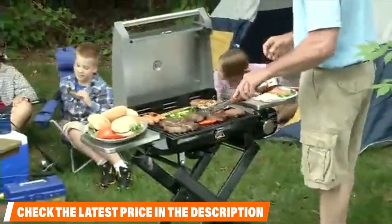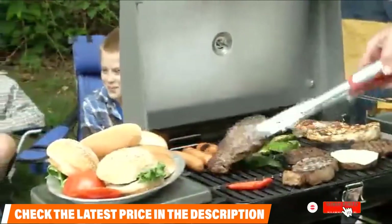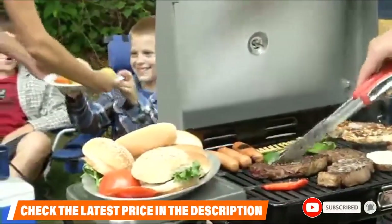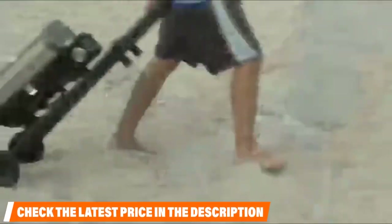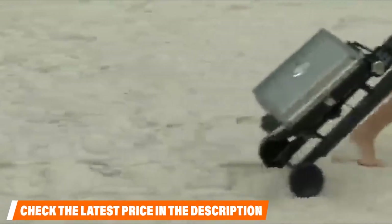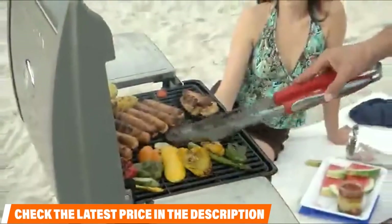There are plenty of ease-of-use features as well. It comes with a twist-to-start electronic ignition, making it a snap to get going. In addition, this grill has folding shelves that provide space for utensils, plates, seasoning, and more. This grill does a great job replicating the full-size grilling experience in a small package.